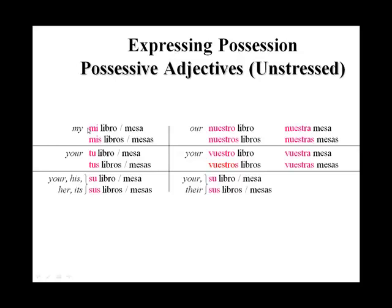In general, it's just mi libro, mi mesa for singular. Mis libros, mis mesas for plural. So we see 'mi' for the singular forms, and 'mis' if we're describing something that we own that is plural. I own it — my.